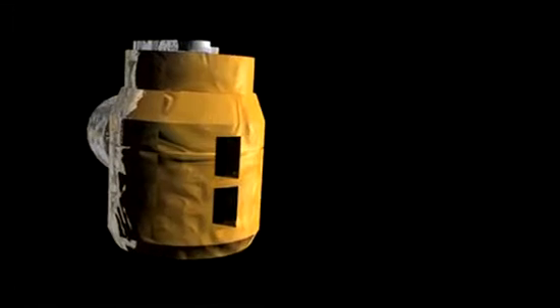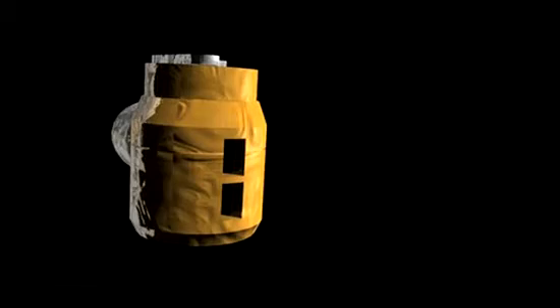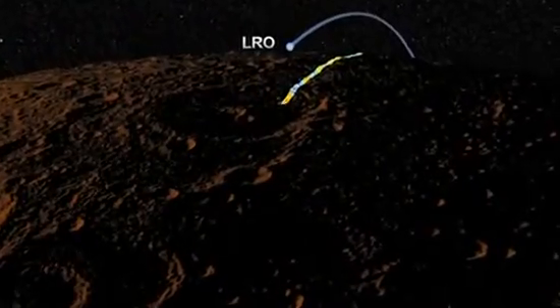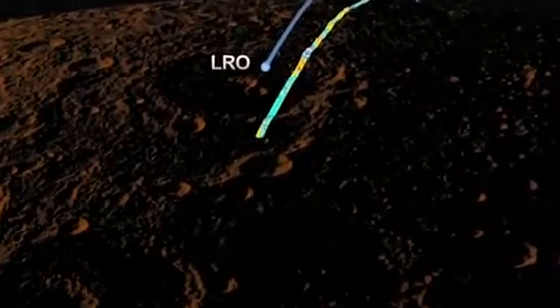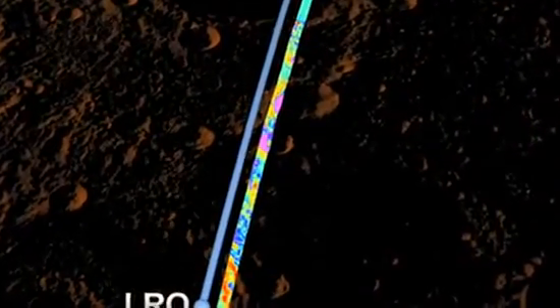LRO's Diviner instrument, on the other hand, can measure temperature at an extremely high resolution, giving scientists the first ever up-close measurement of this kind. By taking these measurements, scientists can infer the size and density of Moon rocks on a very small scale, teaching them new things about the Moon's surface.